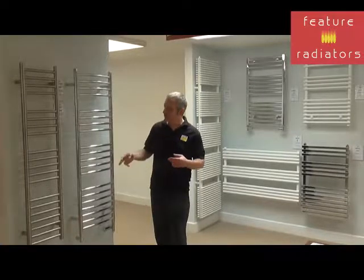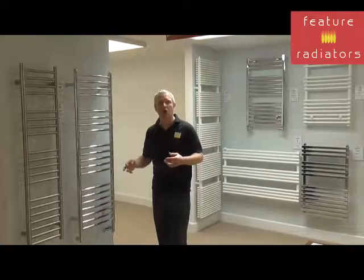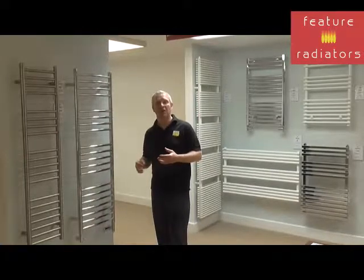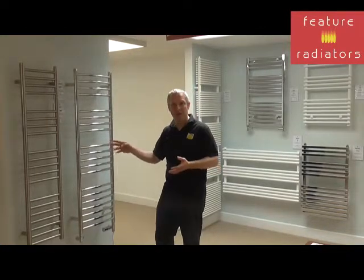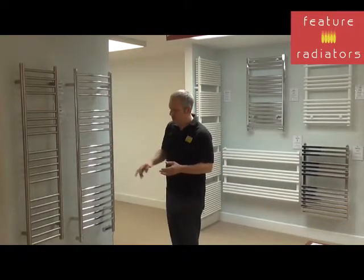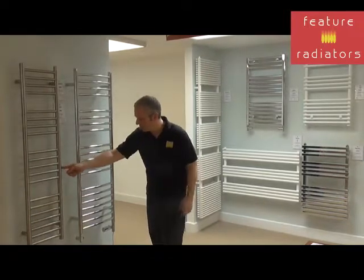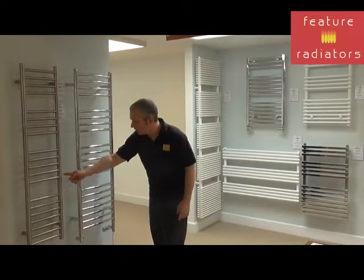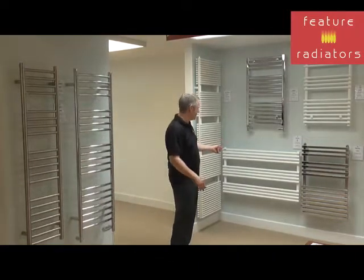Stainless steel can come in both polished and brushed finishes and they're very, very durable, so quite often they carry a long guarantee. For example, these rails from our Alpine range have a 25-year guarantee. As you can see, they come in some very narrow widths — this one is 300mm wide. They also come in some long, low options, as does our Shorty towel rail shown here.